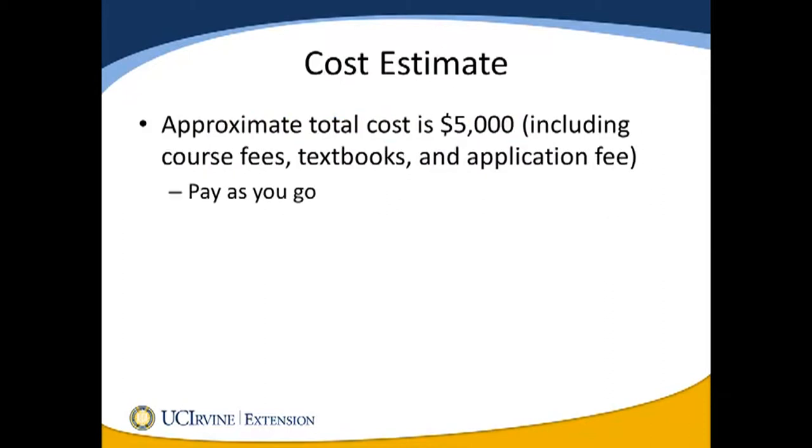The cost estimate for the program is $5,000. This estimate includes course fees, textbooks, and the non-refundable application fee. A benefit of UC Irvine Extension's program is that it is pay as you go — you don't pay one lump sum. You pay each quarter you take classes, so if you take a quarter off, you don't pay that quarter.